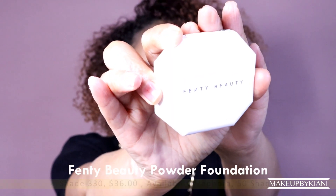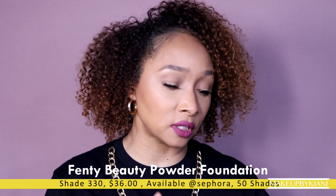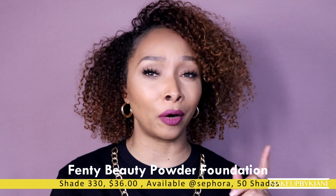Hey guys, it's me Kiani. Today's video I'm back with another Test Your Invest video in a different style format. Today I want to highlight the Fenty Beauty Powder Foundation. I've had a few of you ask me questions on this powder foundation, and if you've been following me for a while, you know that I'm not a big fan of powder foundations — but spoiler alert, that was until I tried this. The shade I'm going to be showing you today is shade 330.